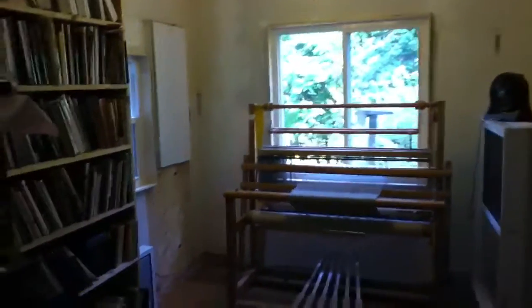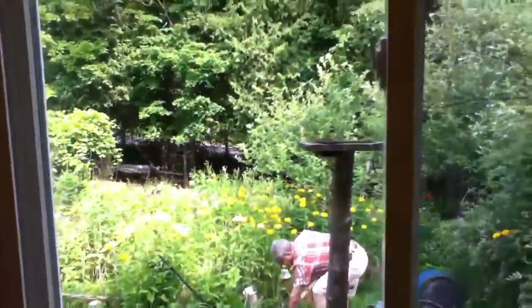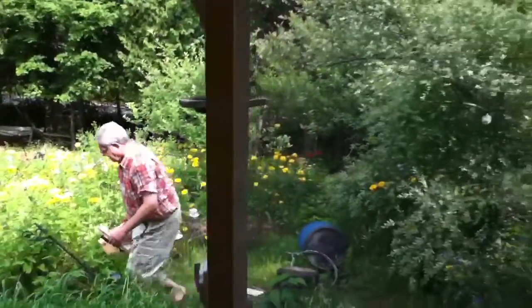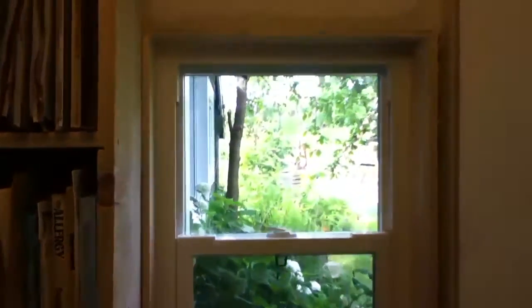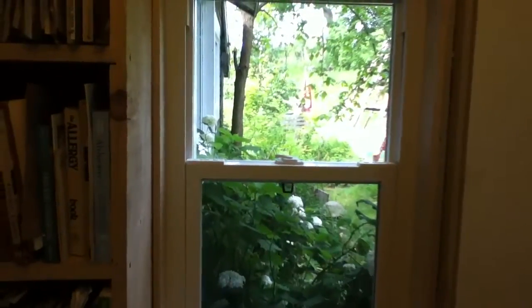I have to get the stool down from upstairs, but we now have this beautiful big window in front of the loom, so I can sit here and have a view outside. And we have this window here, so I can also have this view. It's great. And of course, I built these two bookcases — mortised the joints.